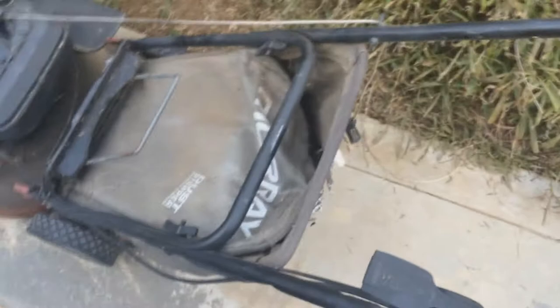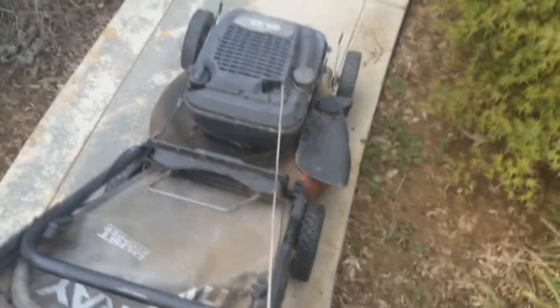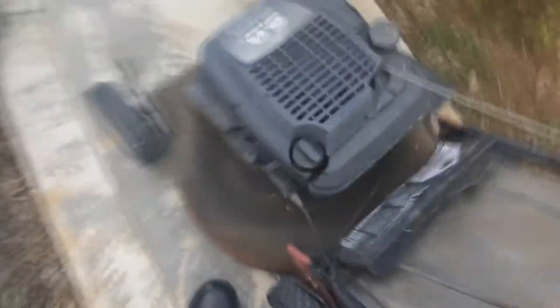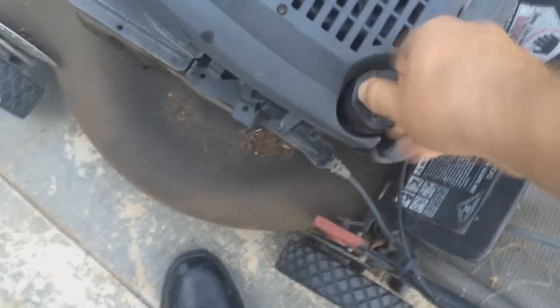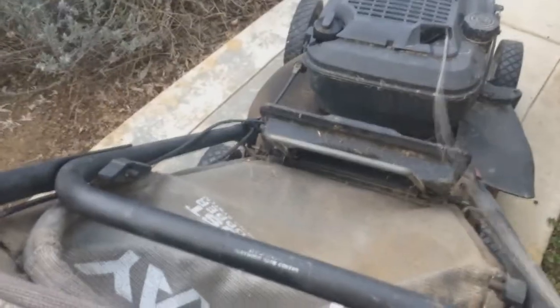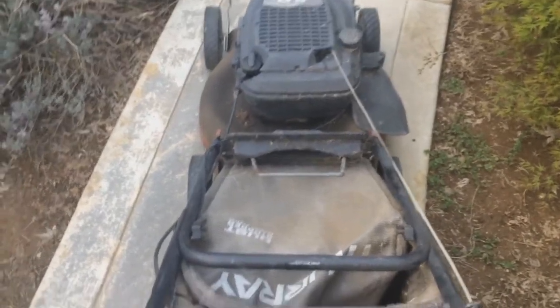Don't know if it's worth fixing. It does have compression. The bag's a little beat up but that could be fixed and sewn back together. It's actually a decent little mower. Aside from being dirty, it does have a side ejection port on it. There is oil in it, for whatever that's worth. I think the pull cord needs to be adjusted, which is ever so common with these because it doesn't like to go back in all the time. I'll have to diagnose that and see if I can fix it.